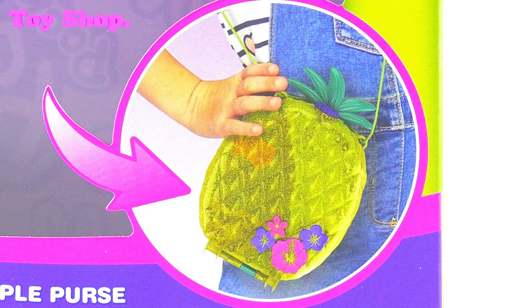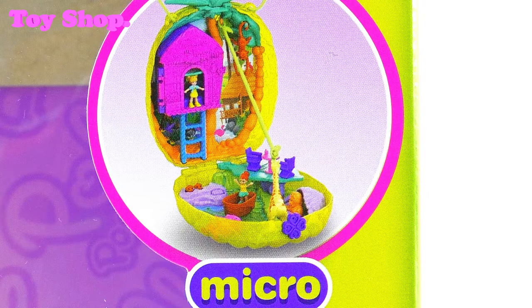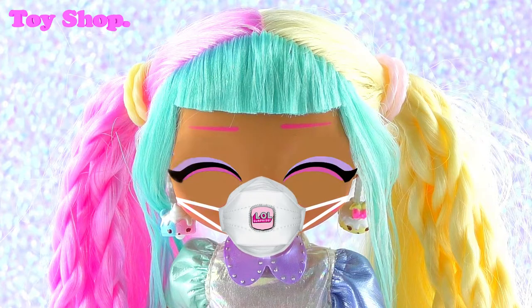Look, there's the pineapple purse. Doesn't it look good? Yes, it really does. Let's open it up. Oh yes, let's.